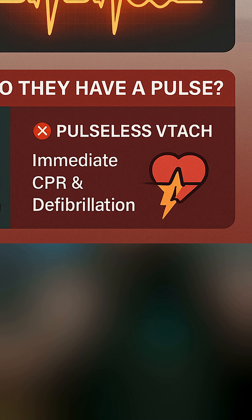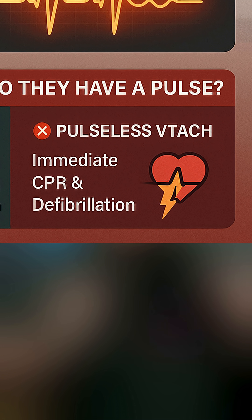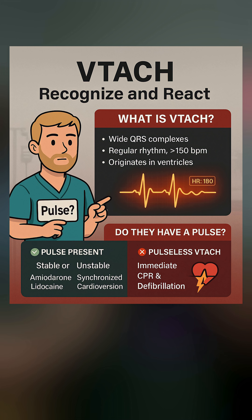What if there isn't a pulse? We are going to consider this a cardiac arrest. We're gonna start CPR immediately and get the pads on them to shock them. If they're pulseless, don't wait — defibrillate. This is not a synchronized shock. It's full energy, unsynchronized, and it needs to happen now.